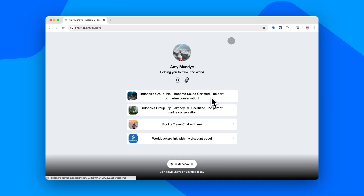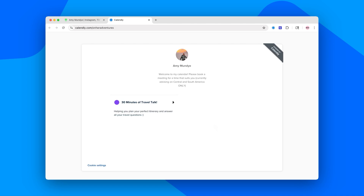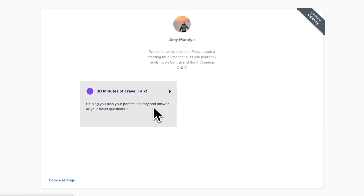Number 14: Linktree. Want more links in your Instagram bio? Linktree turns it into a full-on buffet. Add your website, your socials, your blog, and of course a Calendly link so your followers can book time with you without having to hunt through your feed.